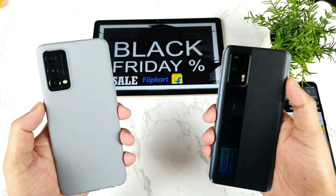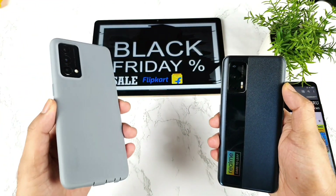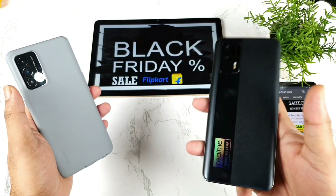Hi friends, welcome back to the channel SciJekker. In this video I am going to compare the Realme GT Master Edition versus the Realme X and Max.